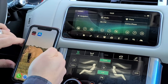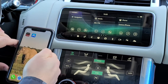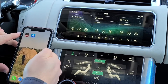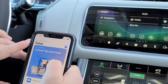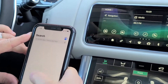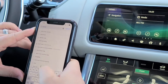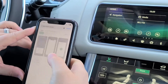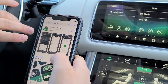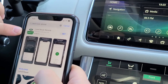For your InControl Remote app — this is for Jaguar and Land Rover — the first thing you want to make sure you do is download the correct application. When you go to your app store, search for either Land Rover or Jaguar Remote. This is important: you're going to see two apps.